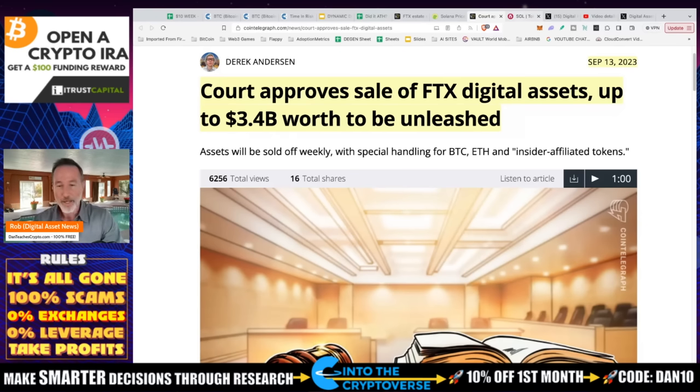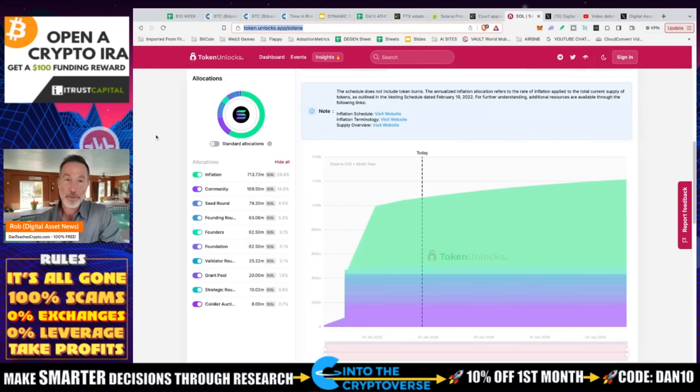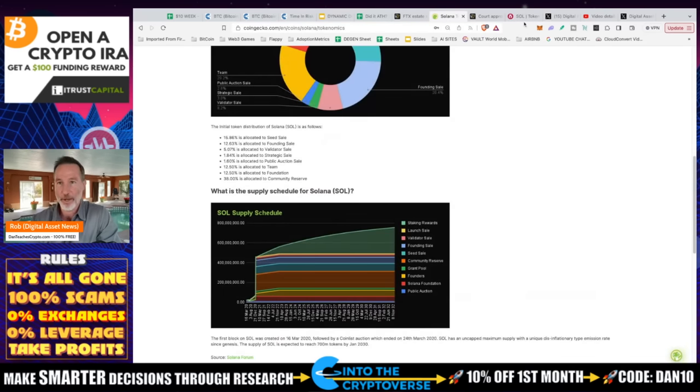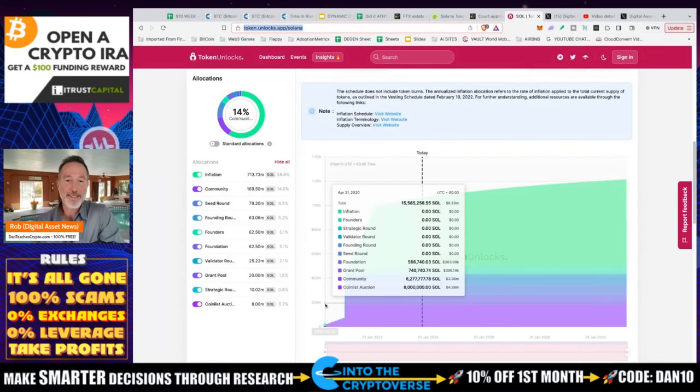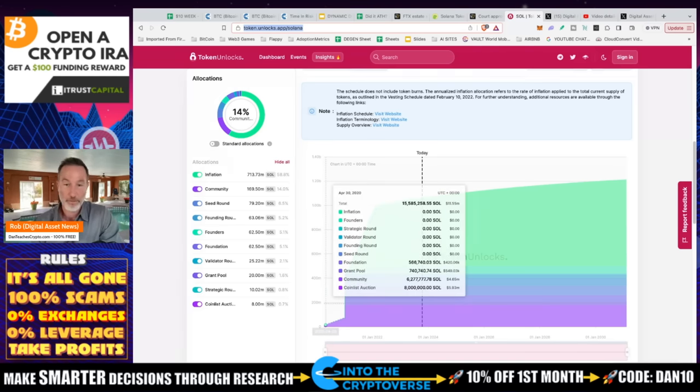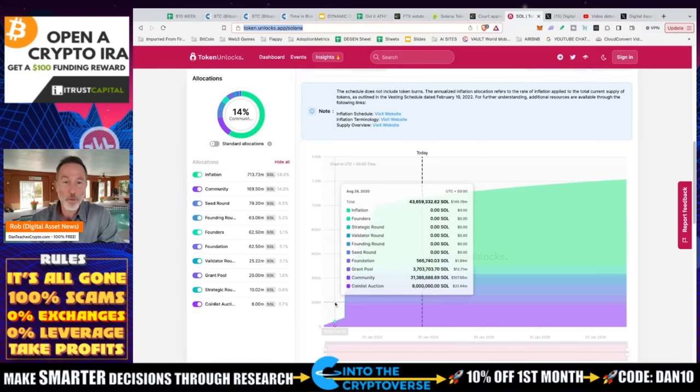The thing I thought about was: what kind of unlocks are we dealing with? There's a great website — link in the description — called tokens.unlocks.app. You can also find tokenomics on CoinGecko, but this site tells you who's unlocking, how much is being unlocked, and breaks it down by sectors like pools, foundation, staking, all that. We can see that May 5th, 2020 is when the unlocks went out. Some of these people were investing for a year or more, then got vested and did whatever they wanted — that's called investing.